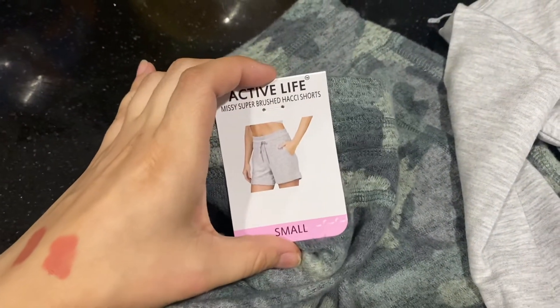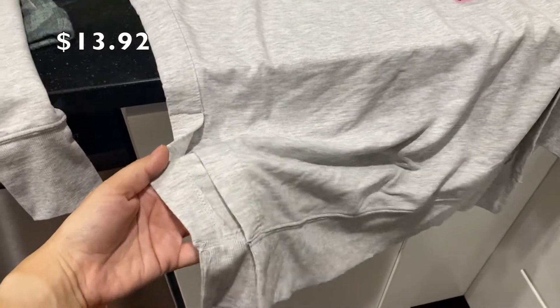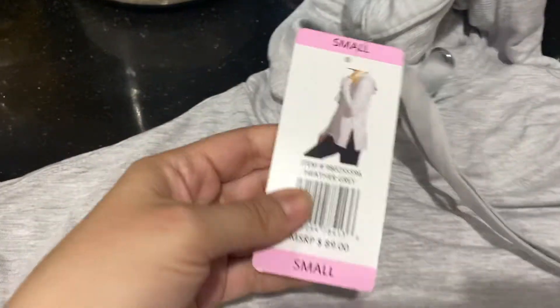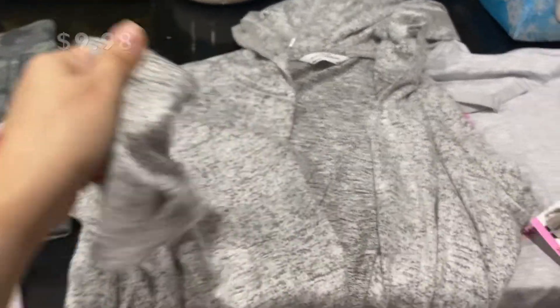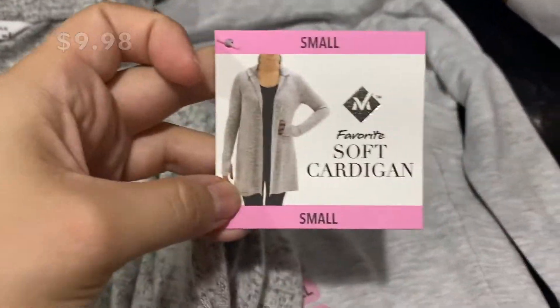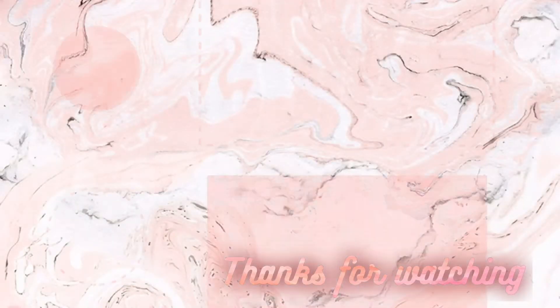I also got some clothing items. I got these shorts — they're like a really soft cotton. And I got this hoodie; it's like a pretty long, almost tunic-style hoodie. And this hooded cardigan — it really is soft like it says, it feels so good. And that was everything! I'll see you guys in the next one, bye!